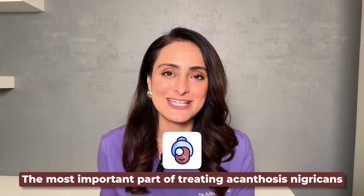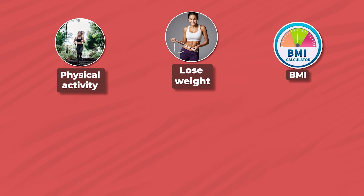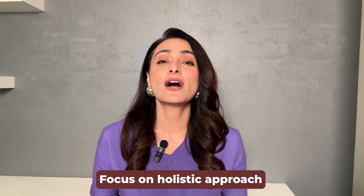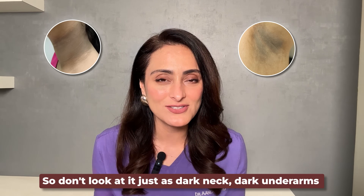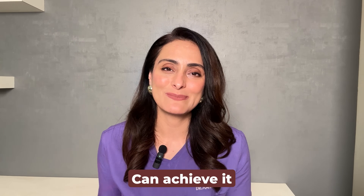The most important part of treating acanthosis nigricans is change in lifestyle and diet. Try to inculcate physical activity into your routine, try to lose weight, get your BMI below 25, take a high-protein diet, and reduce sugar and carbohydrate intake — and you will see a positive impact on the skin as well. Acanthosis nigricans is treatable, but you need a holistic approach focused on reducing weight and leading a healthy lifestyle. When you correct all the underlying conditions, the acanthosis nigricans will also improve. It will take time and isn't easy, but with proper guidance you will be able to achieve it.